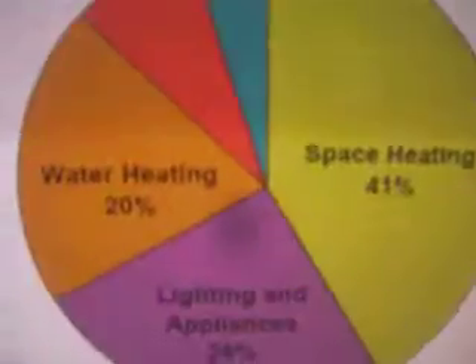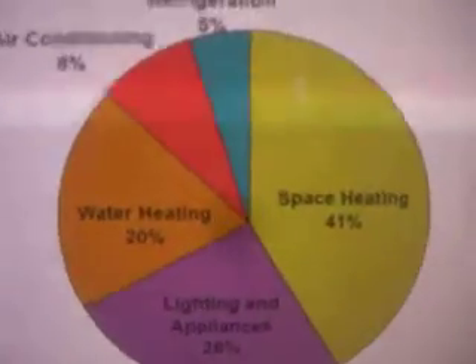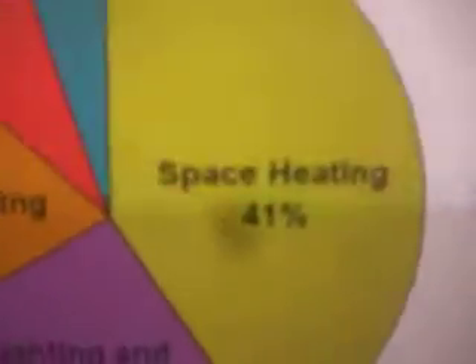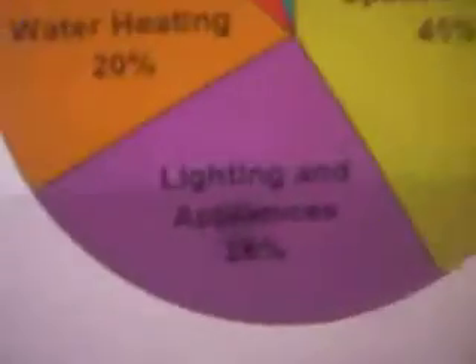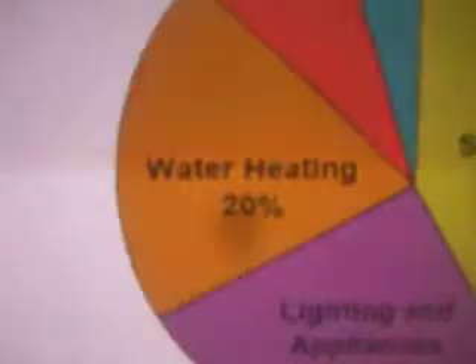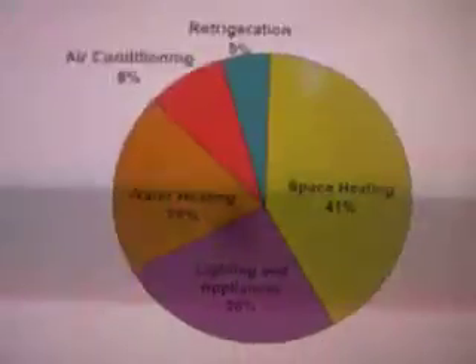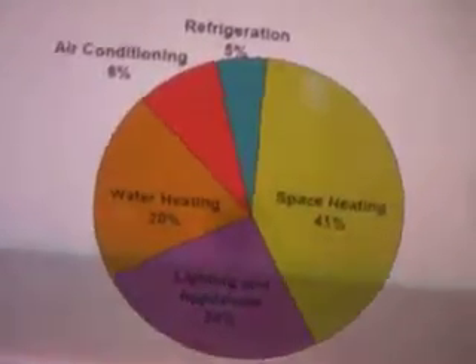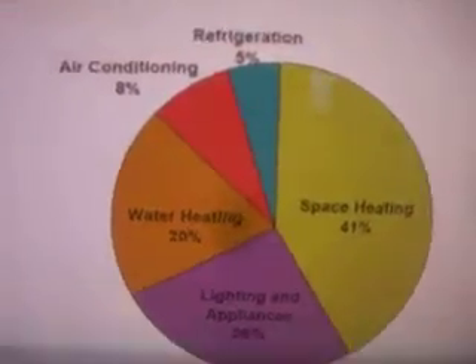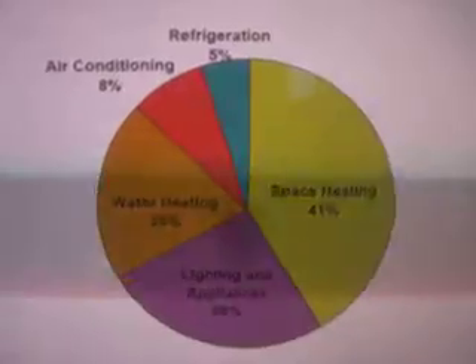It's a pie chart. It says that domestic use of energy is 41% space heating. Lighting and appliances is a quarter, but water heating is 20%. And then there is air conditioning and refrigeration, which is cooling. So overall, you could say that roughly 75% of domestic use of energy is actually meant to create heat.